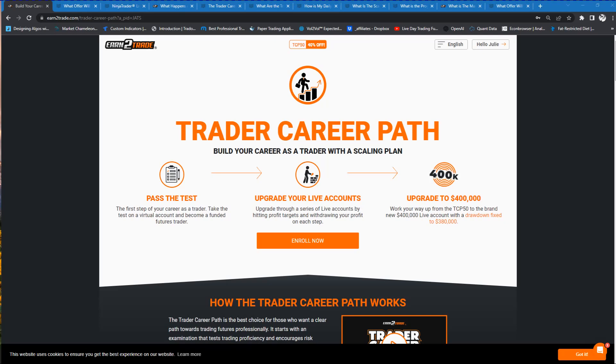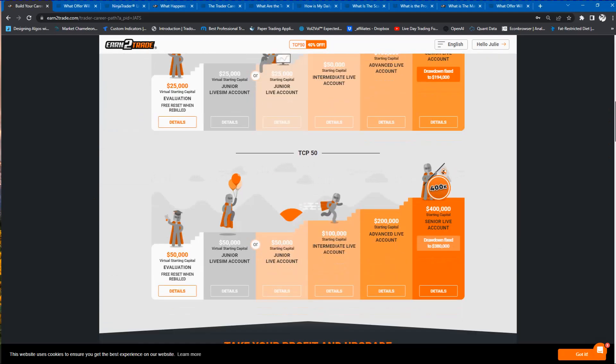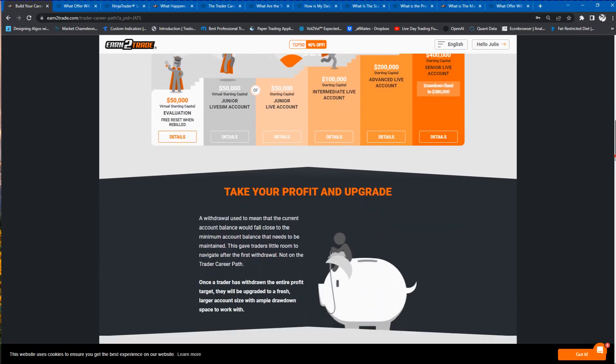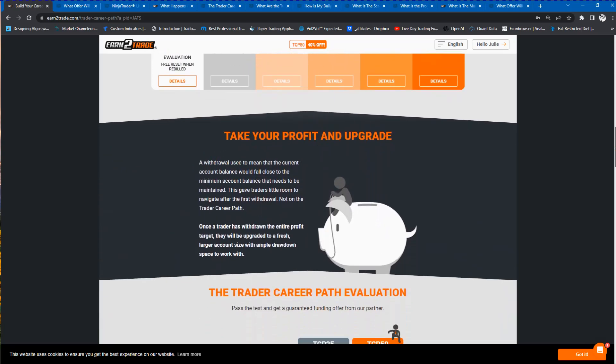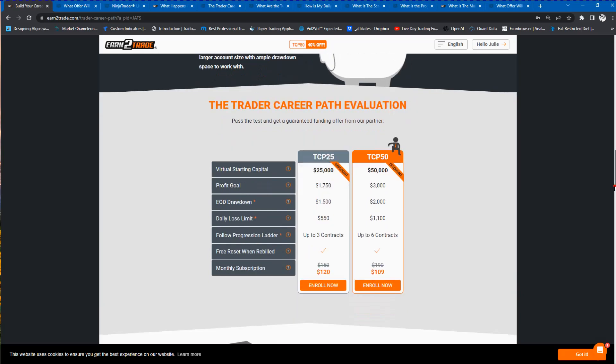I'm currently taking a challenge myself and am getting close to preparing to complete it. These are pressing questions I have for myself too — what can we expect once we pass the examination, what that will be like getting started, what to expect for the platform, data fees, and those type of considerations once we get our offer letter from the funding partner.